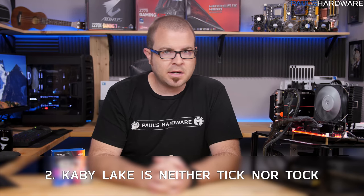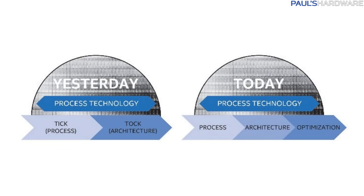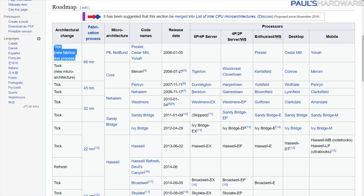Thing two: neither tick nor tock. Intel's tick-tock product cycle is officially dead with Kaby Lake, replaced by the less-catchy three-phase PAO method. Back in the mid-2000s, when AMD's original FX line of CPUs was kicking Intel's ass, they started tick-tock, where every year they'd launch a new CPU line. Tick years were for process shrinks that made everything on the CPU smaller and usually more efficient, and tock years were for micro-architecture updates.